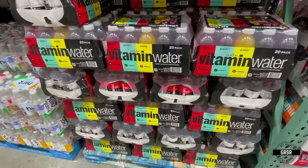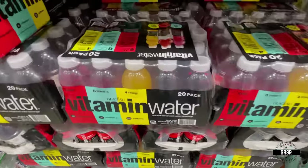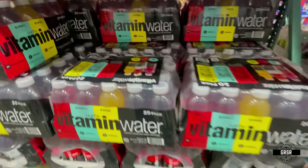Vitamin water — I'm going to have to get a case of these. I love vitamin water. It's not perfect, but it's definitely a lot better than soda.